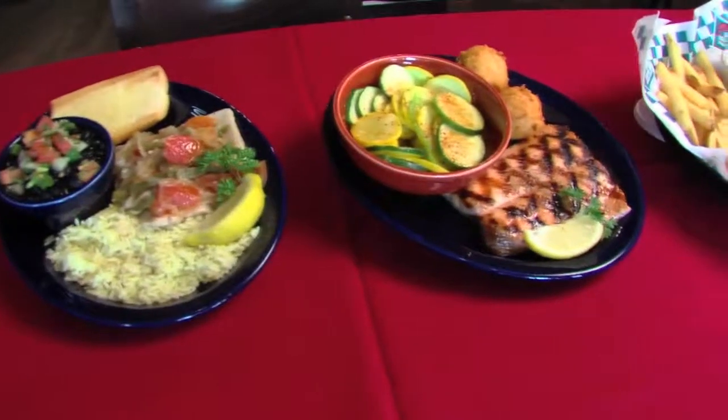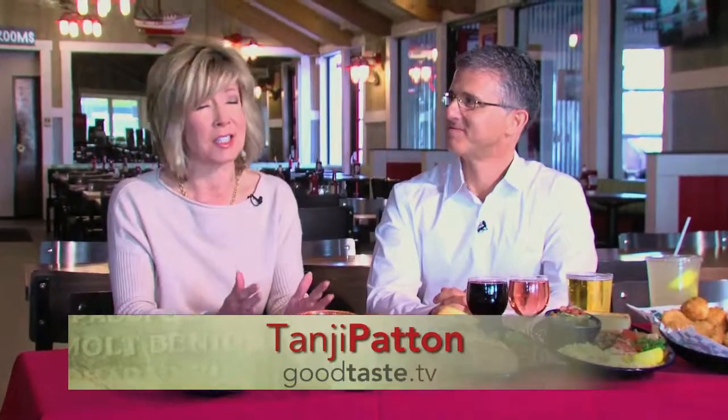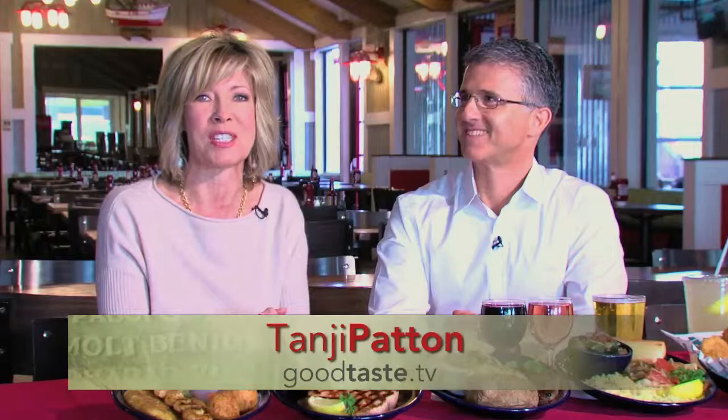Some of the best seafood you will find in San Antonio. Look at this selection, and it's coming to you from consistently one of San Antonio's favorite seafood restaurants, Sea Island. I'm here with the owner, Barkley, talking about this amazing success story.